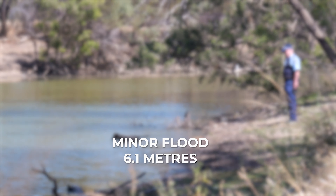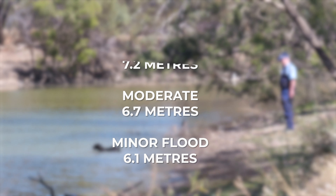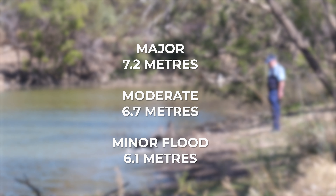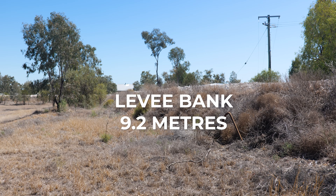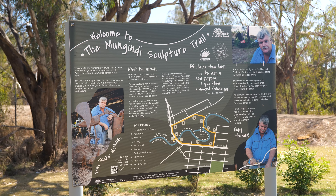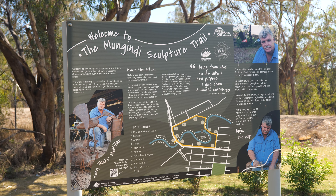There are three flood warnings to be aware of: minor, moderate and major. In Mangendai, the Barwon River is in minor flood at 6.1 meters, moderate flood at 6.7 meters, and major flood at 7.2 meters. The height of the levee bank is 9.2 meters.